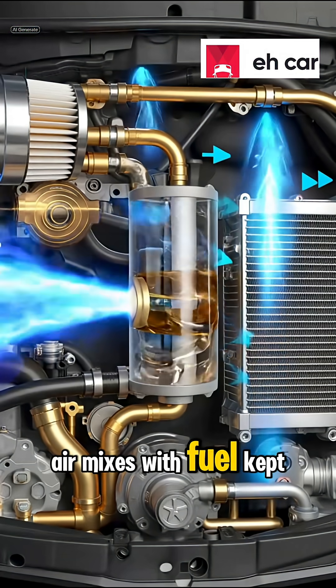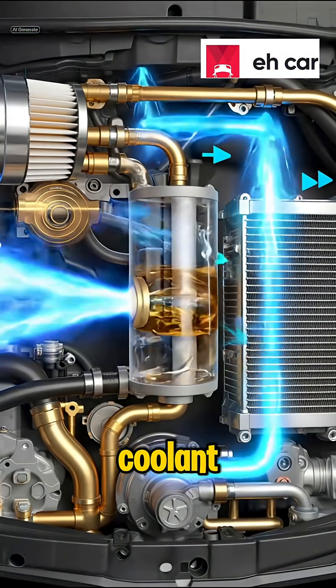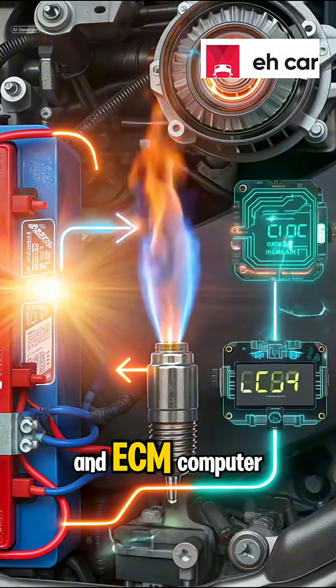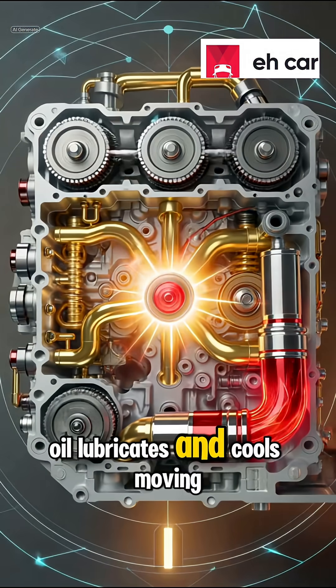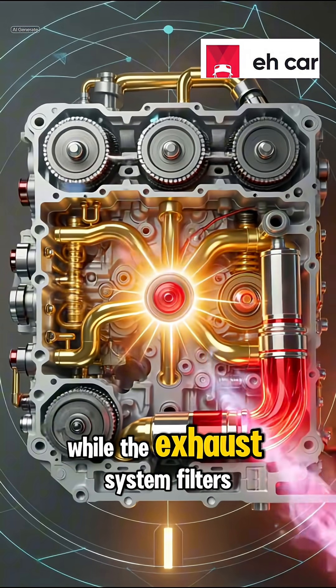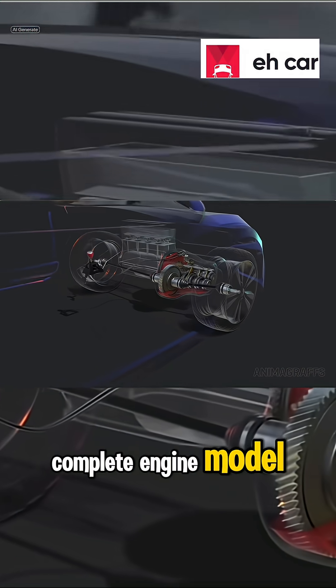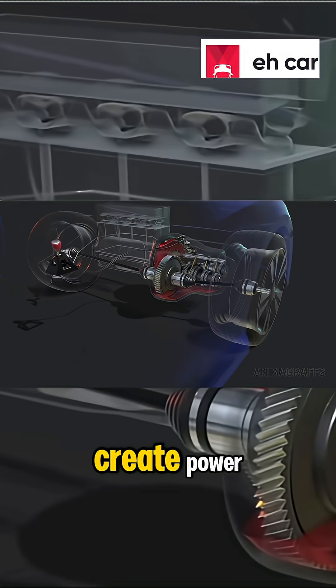Air mixes with fuel, kept cool by the radiator and coolant. Spark plugs ignite it, powered by the battery, alternator, and ECM computer. Oil lubricates and cools moving parts, while the exhaust system filters and silences gases. And then you have the complete engine model, every system working together to create power.